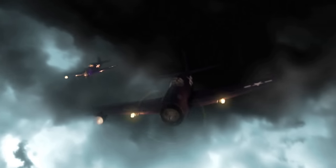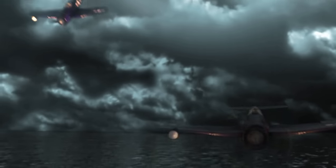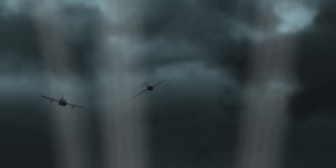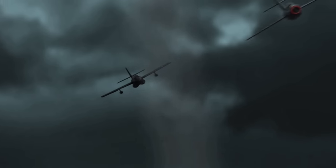World War II laid the foundation for night fighting and drove technological innovation. But the struggle to own the night would continue unabated into a new era in aviation — the jet age. Air combat in pitch black conditions at over 500 miles per hour would test American pilots as never before.